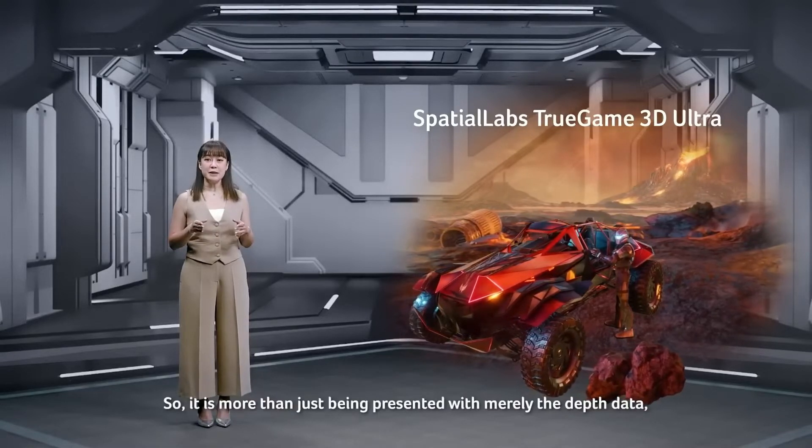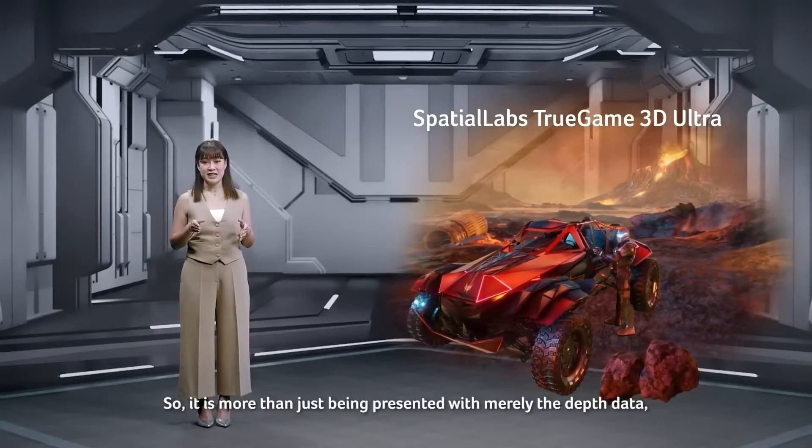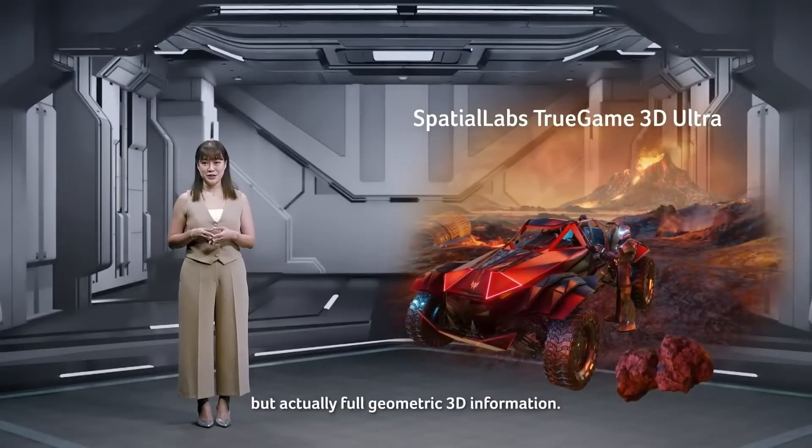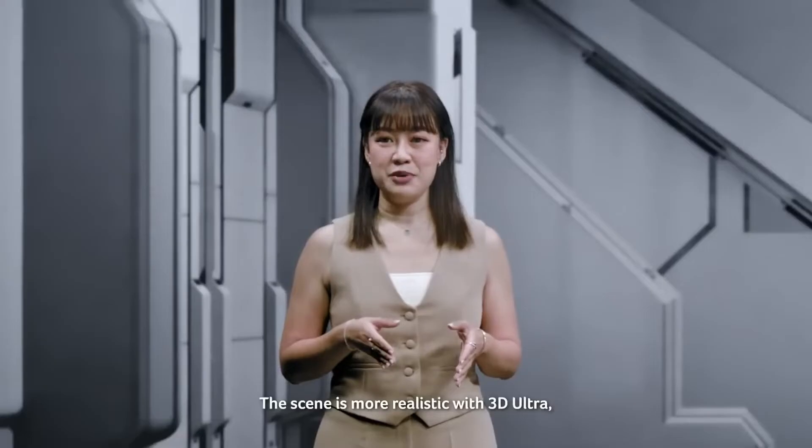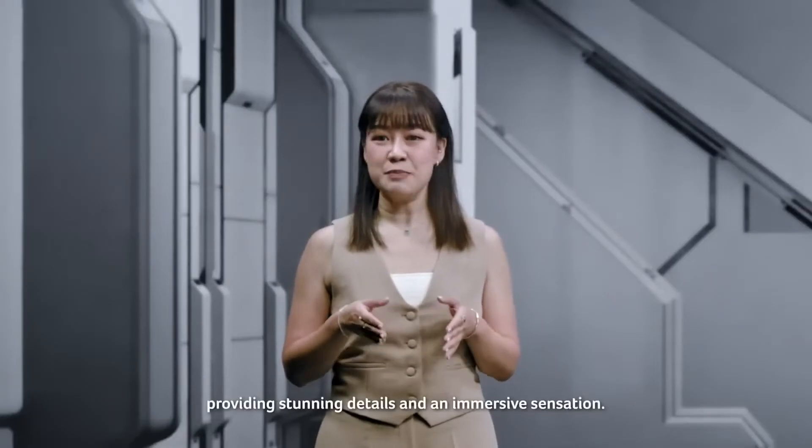So it is more than just being presented with merely the depth data, but actually full geometric 3D information. The scene is more realistic with 3D Ultra, providing stunning details and an immersive sensation.